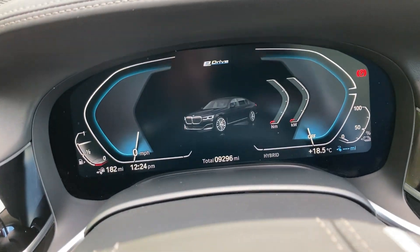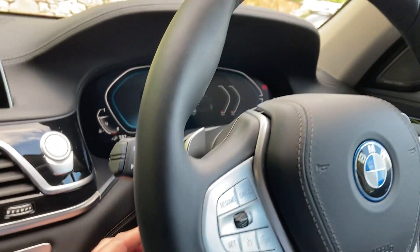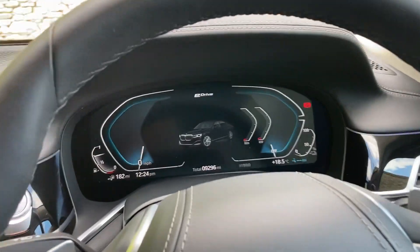Full digital dashboard as you can see there. The steering column itself is electric so there's a little adjustment on here — I can move it in and out as well.